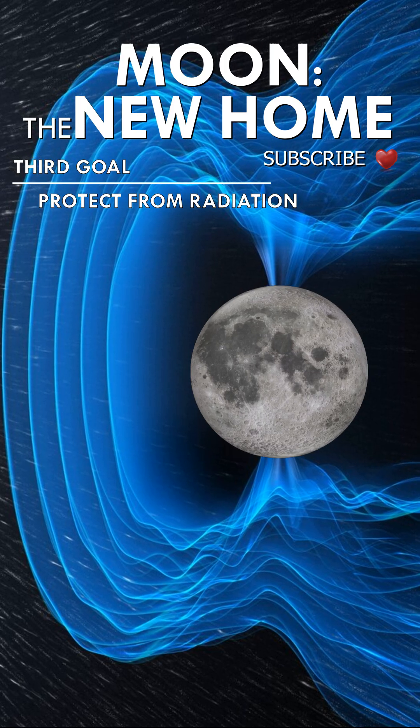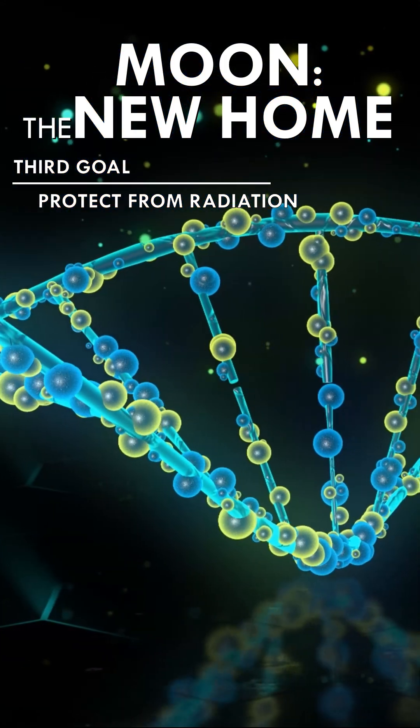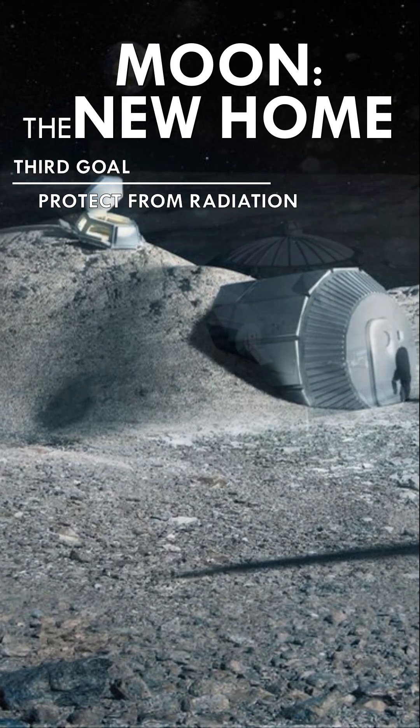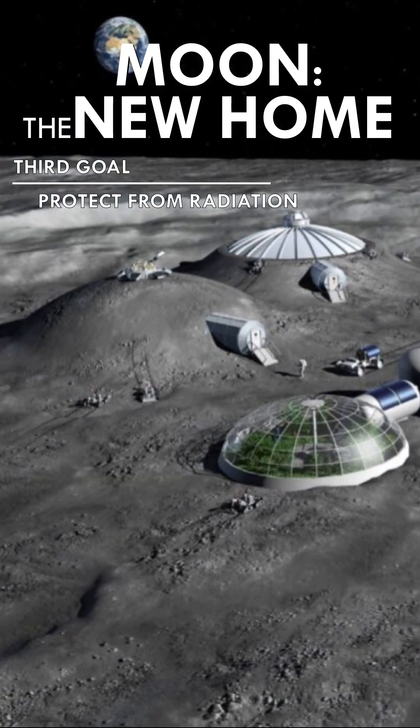The third goal is to protect humans from space radiation, which is capable of damaging DNA. A simple solution would be to cover the shelters with a thick layer of lunar soil, which would provide enough shielding from cosmic rays.